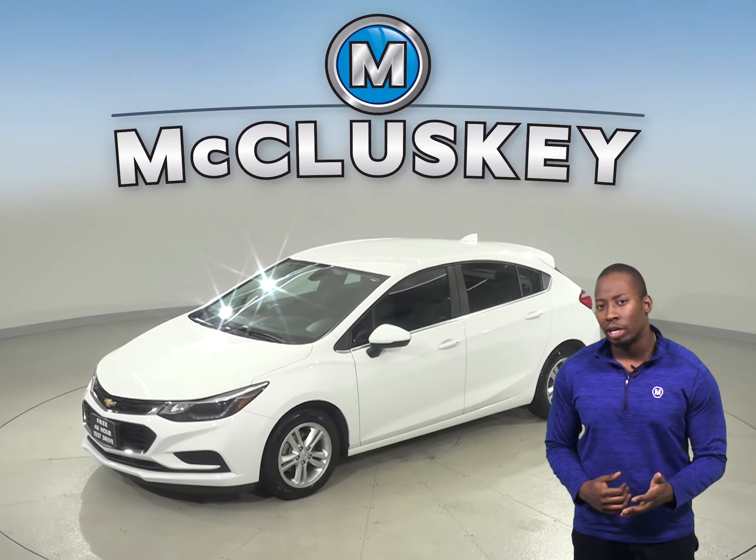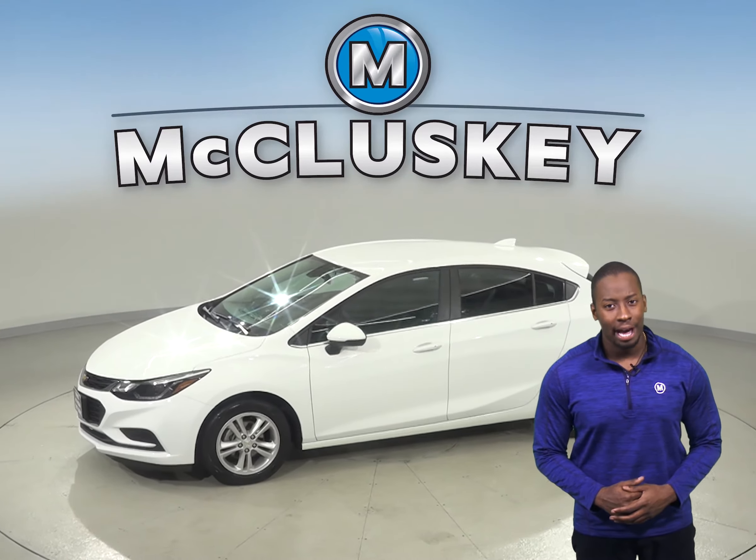This Cruze also gets up to 40 miles per gallon on the highway and about 30 miles per gallon in the city.